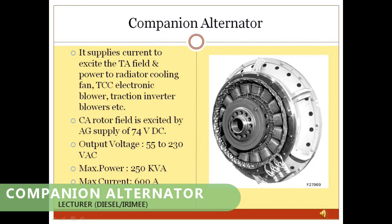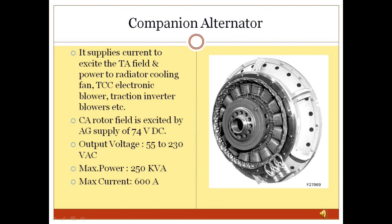Companion Alternator: The companion alternator is a 3-phase AC machine of 250 KVA rating, which is physically connected but electrically independent of the main alternator. Its rotor field is excited directly by the auxiliary supply of the locomotive, and it develops power whenever the diesel engine is running. It is used for excitation of the main alternator as well as for supply to the dustbin blower, DCC blower, and radiator fan.